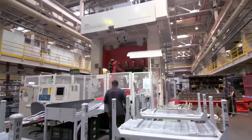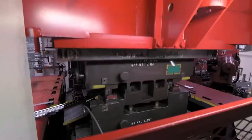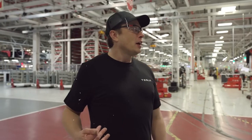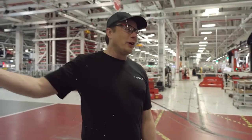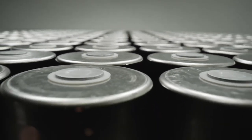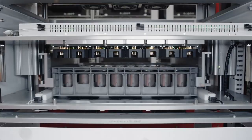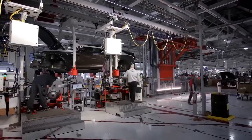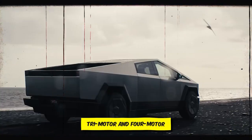Tesla plans to release different trims of the Cybertruck sequentially, a strategy that differs from Elon Musk's initial promises in 2019, but is more realistic given the current technological landscape. Furthermore, as Cybercell technology advances, Tesla is likely to achieve significant weight reductions in electric vehicles while enhancing battery performance. This implies that the tri-motor and four-motor Cybertruck models could be closer to launch than previously thought.